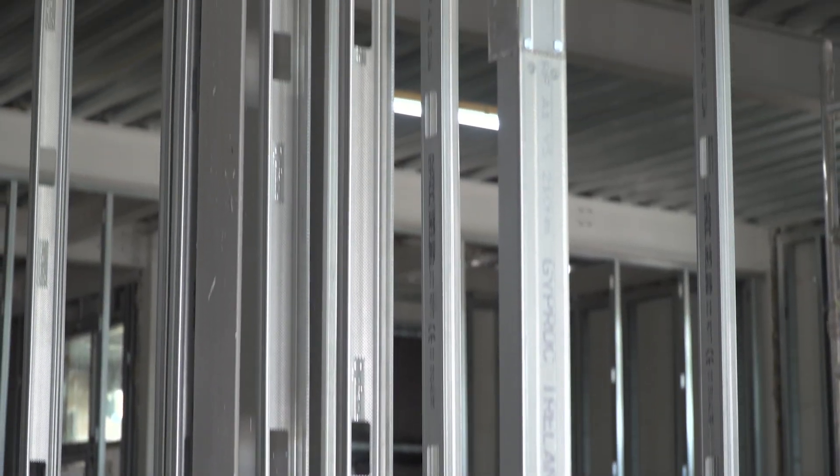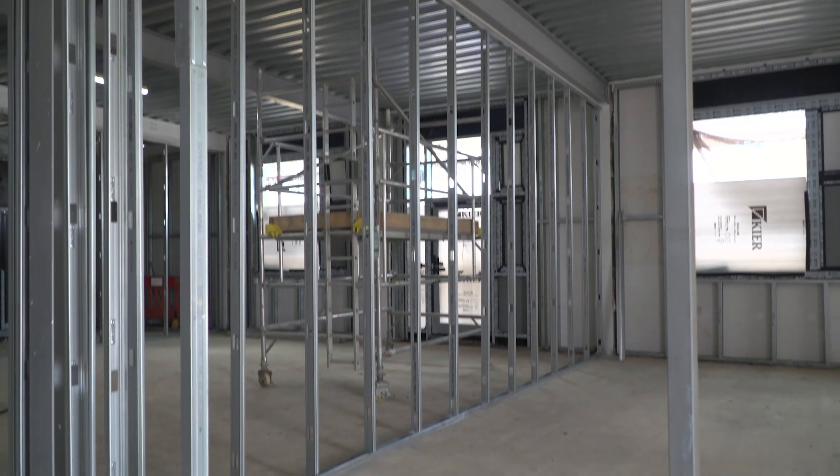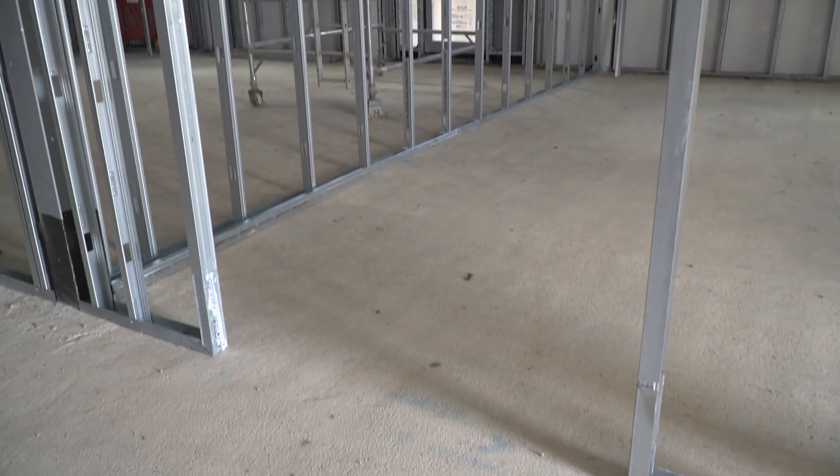Once we've built the external walls, then we get to fit out the building. So we're building internal walls and partitions, plumbing and lighting. In this building you can just about see where the separate rooms are going to be. This building is going to hold geography and art classrooms.